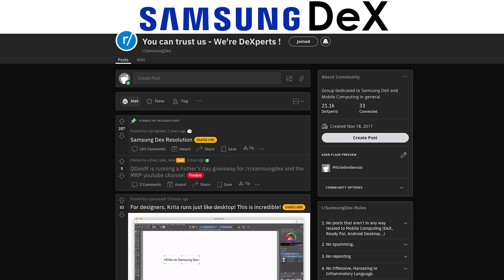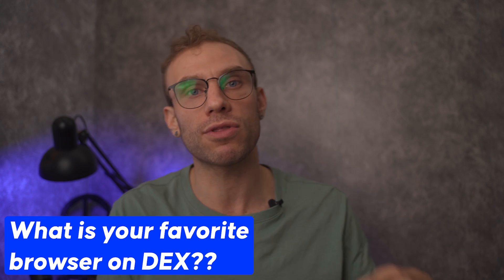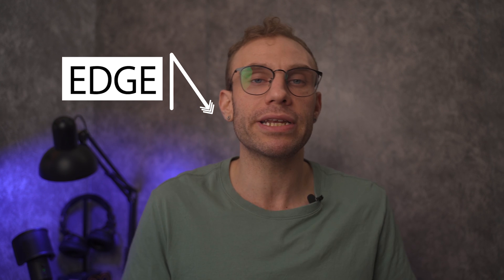Over on Reddit in the Samsung DeX subreddit, you guys were asking me to make a browser comparison video. So I chose four of my favorite browsers that I wanted to test. I know that there are others — if this video gets more than 50 likes, comment below with what other browsers I should include in the next comparison. Those browsers were the stock Samsung browser, Brave browser, Mozilla Firefox, and Microsoft Edge. If you want me to test Kiwi browser or Opera browser again, comment and like this video and it will be in my next browser comparison shootout.